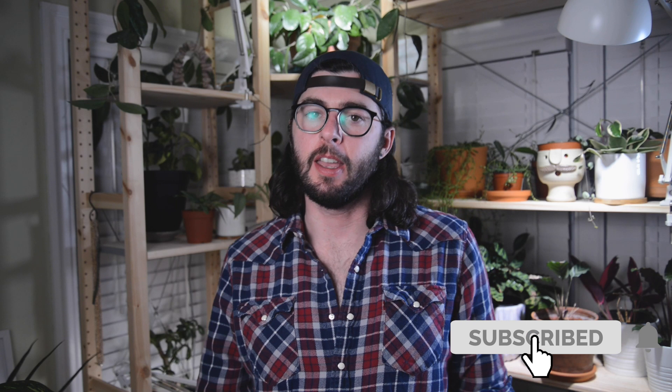That's my video for today. If you enjoyed this, please give it a thumbs up down below. Also click that subscribe button if you have not done that yet. And as always, I appreciate you hanging out with me. Thanks for watching.